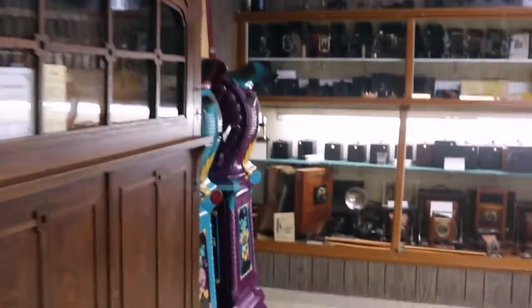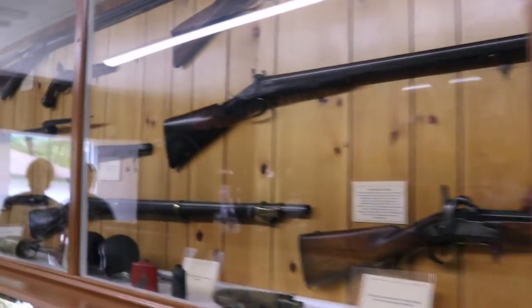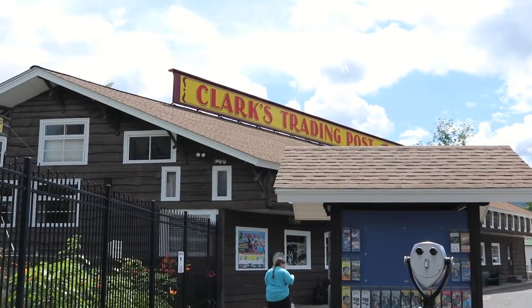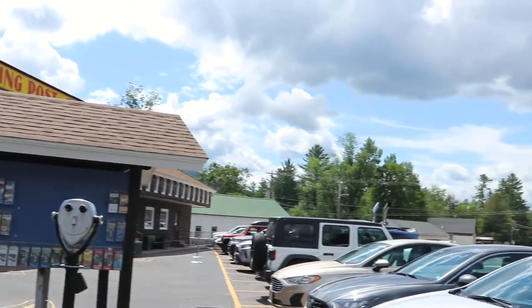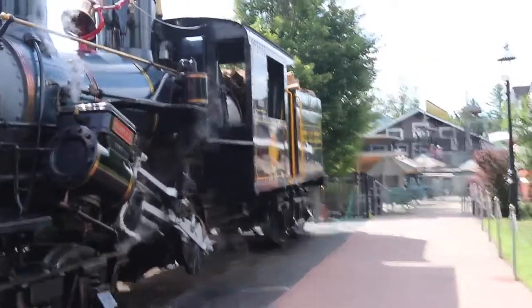I'll give Clark's Bears a 4 out of 5 stars because there really isn't any other amusement park in New England quite like this one. I uploaded a separate video about the Clark's Trading Post gift shop, so make sure you check that out — link in the description. And leave a comment below if you have ever visited Clark's or if you have a similar amusement park in your area.